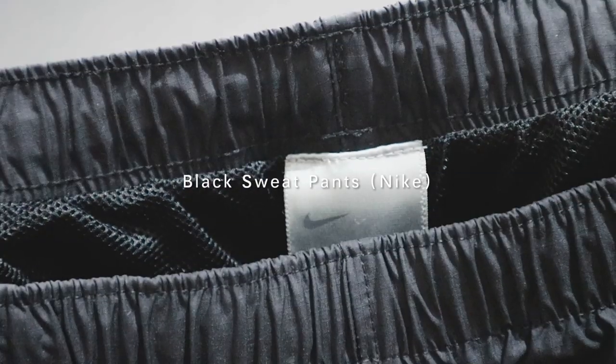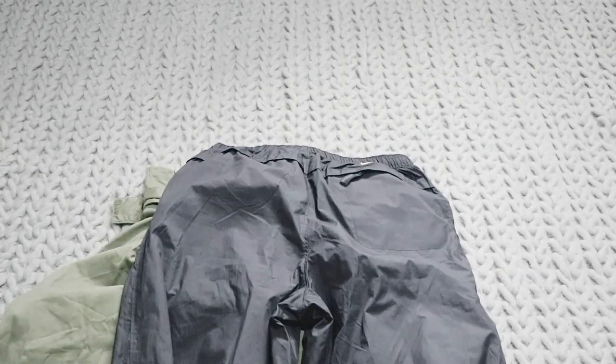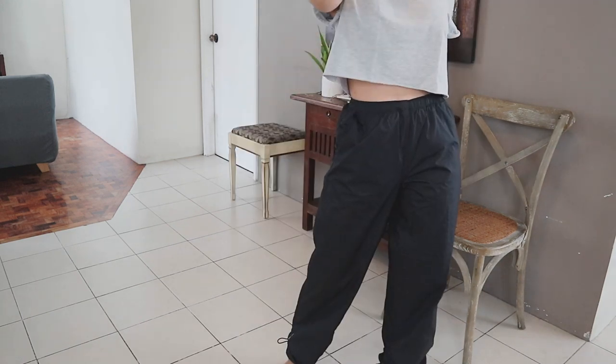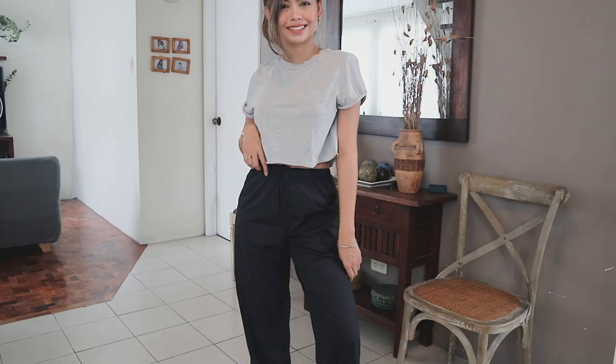Next is a pair of black sweatpants na Nike. Super jackpot to kasi hirap humahanap ng pants na size ko sa Ukay. And I love the small detail lang of the Nike branding at the back. I just paired this with a gray crop top shirt. Pero honestly, if you wear it to the gym, okay din siya with dry fit tops and sports bra lang.